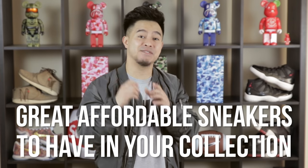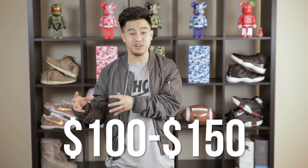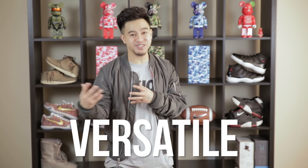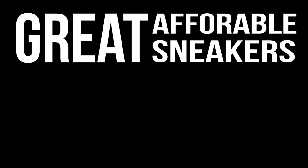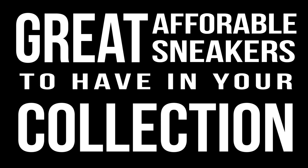Welcome to a new series on my channel called 'Great Affordable Sneakers to Have in Your Collection.' Everybody knows a great collection always has a few pairs of sneakers that don't make you feel guilty for wearing them all the time. I'll be breaking down sneakers that fit the criteria of being in the $100 to $150 range, are versatile enough for everyday wear, and are relevant in today's sneaker world.